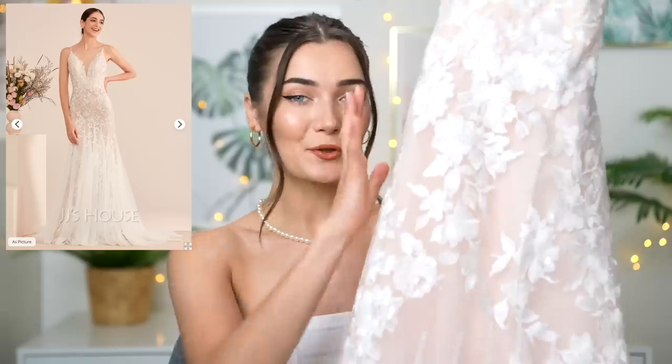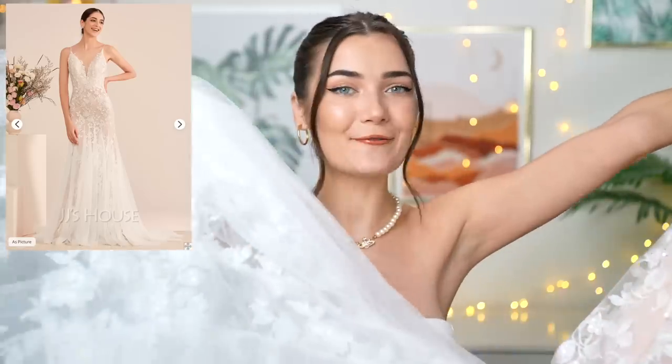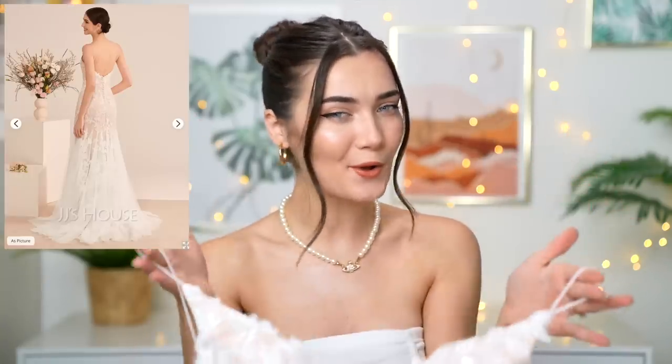This is actually a mermaid fishtail dress — super cinched and bodycon up until the bottom where it fans out everywhere. The top has nice thin straps with a plungy mesh modest panel to keep the cleavage a little hidden. It's got padding and ribbing inside, and it's actually pretty backless, which I always love. The back has a concealed zipper hidden behind little decorative buttons. On your wedding day a zipper is always a good practical option. This dress was £244.